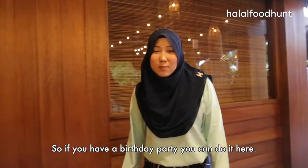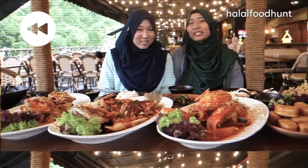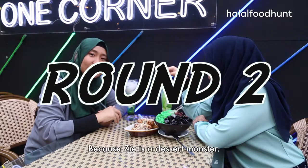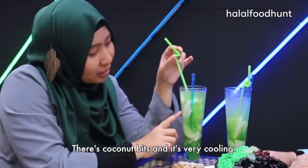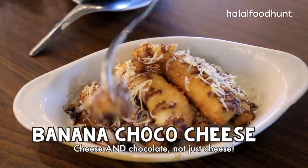Inside there's seating, so if you have a private party you can bring your group. We also have super coolers — there's coconut bits, and it's very cooling. And fried banana with cheese and chocolate.